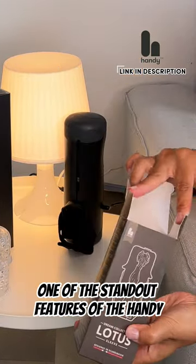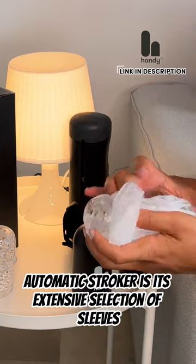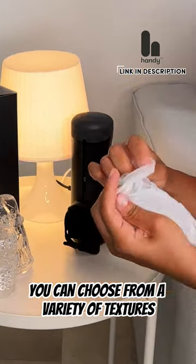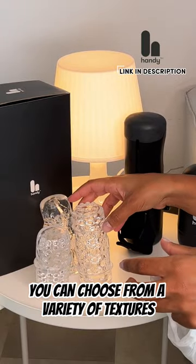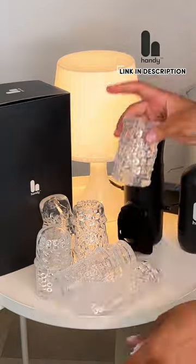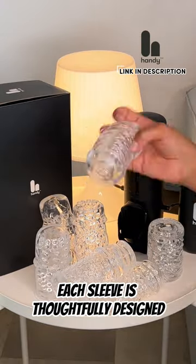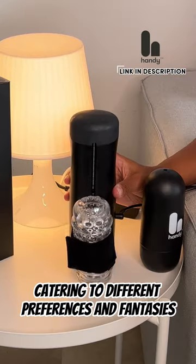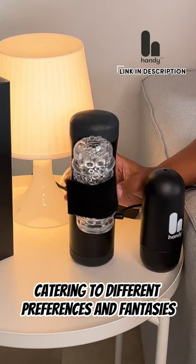One of the standout features of the Handy Automatic Stroker is its extensive selection of sleeves. You can choose from a variety of textures, shapes, and sizes to enhance your pleasure. Each sleeve is thoughtfully designed to provide a unique and stimulating experience, catering to different preferences and fantasies.